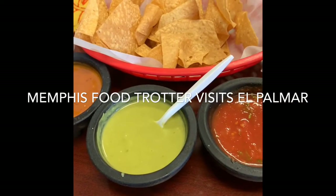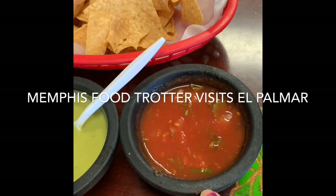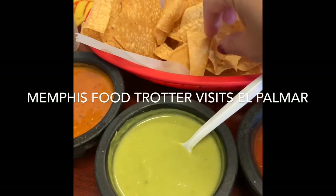They give you three different sauces. This is the mild one that is pretty prevalent in most of the Mexican-American restaurants that we have here. This one has a little bit of avocado — it's a little bit creamier.